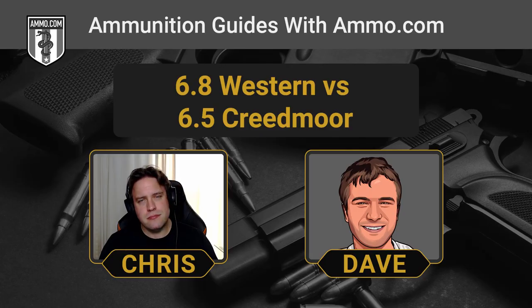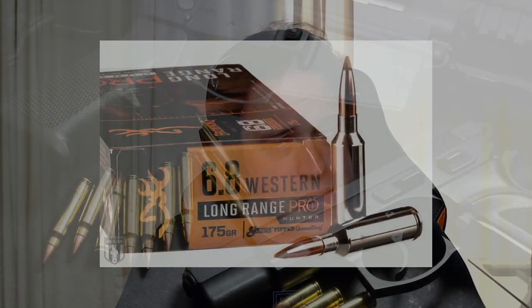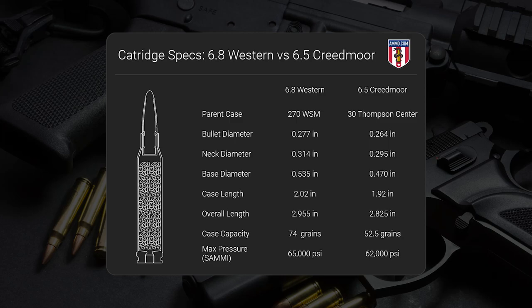The 6.8 Western has a much longer effective range. When talking about large game animals, it holds its muzzle velocity and muzzle energy quite a ways downrange — more so than the Creedmoor. A lot of people debate using a 6.5 Creedmoor for elk; it has the muzzle energy if shot placement is correct. But the 6.8 Western is the better choice, especially out west with open spaces, as it has about 50% more case capacity than the 6.5 Creedmoor.